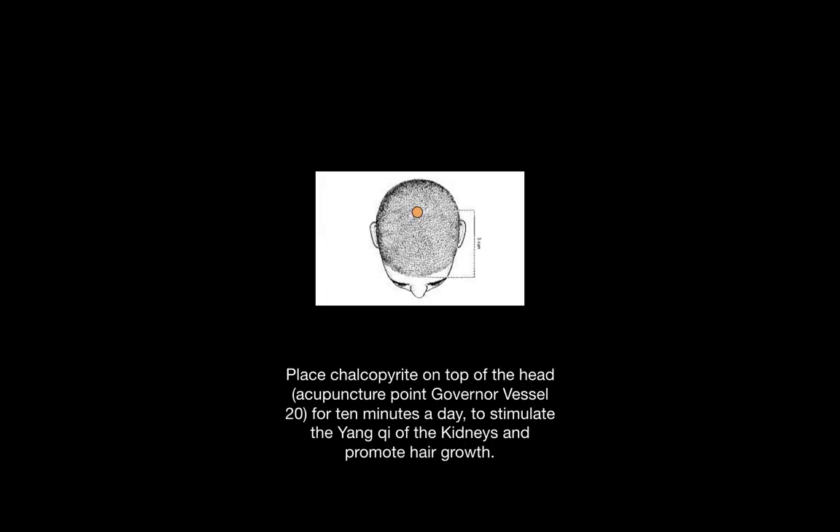You can place chalcopyrite on the top of the head on a point known as governor vessel 20, or GV 20, for 10 minutes a day to stimulate the yang qi, the warming qi of the kidneys, and to promote hair growth.